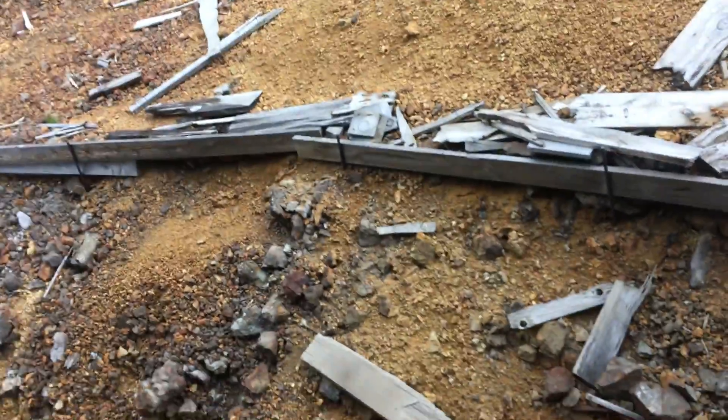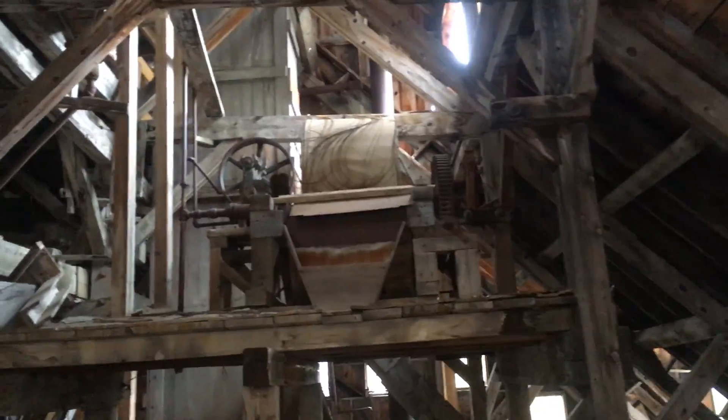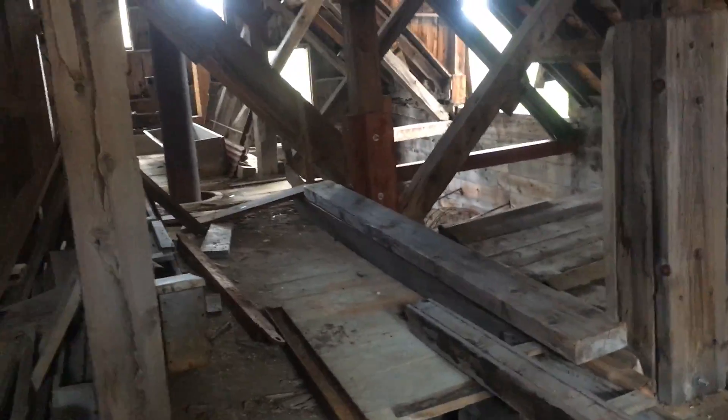Oh — this is just open. I have a feeling many a critter calls this its home. It's probably a marmot hotel. Wow. On the bright side, if we fell through the floorboards here, we probably wouldn't die.